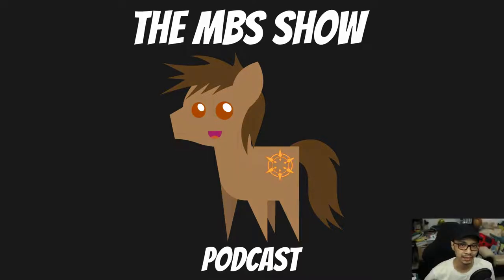Hello and welcome to the MBS Show, episode number 496. I am your host Roman Sanso, and we got some news for you this week. So let's hop right into it.